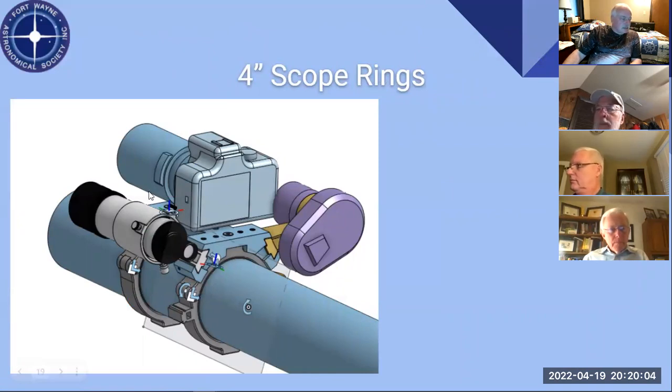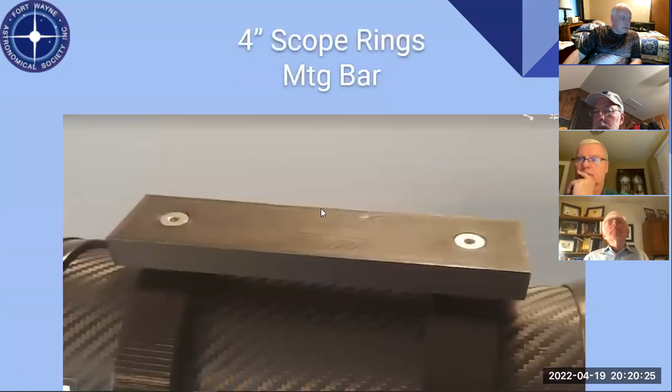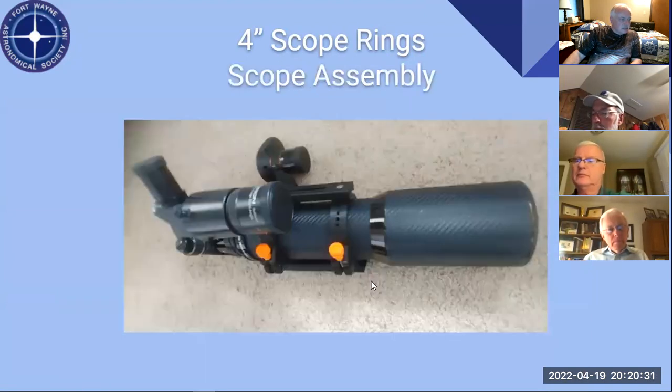Here's a CAD view of what it looks like on the 4-inch scope — similar to Mike's setup. You can see the mounting foot for the red dot finder. Here's the mounting bar, and here's the scope with all the stuff on it. There are the lock knobs, the super bar — or wonder bar — with the finder and the star sense, and the mounting underneath.